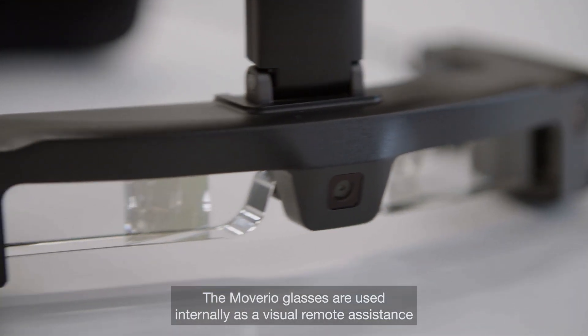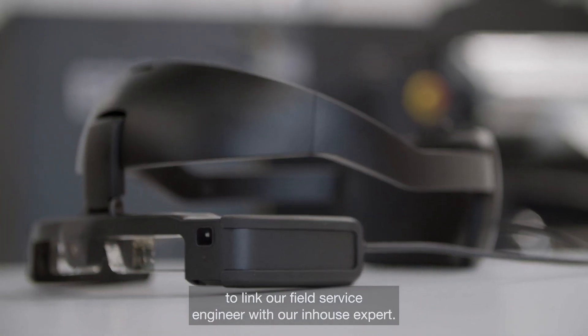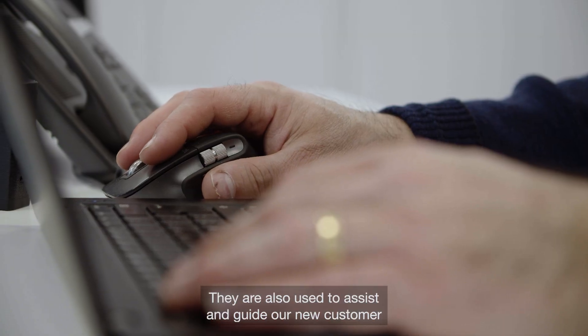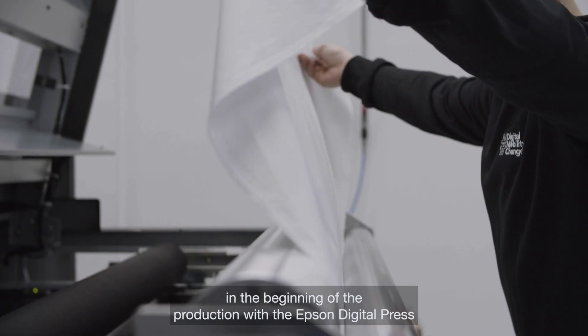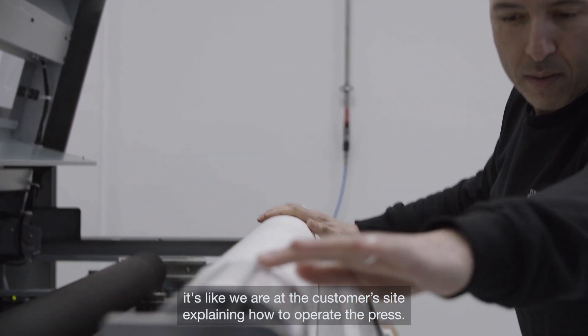The Moveario glasses are used internally as a visual remote assistance to link our field service engineers with in-house experts. They are also used to assist and guide our new customers at the beginning of production with the Epson digital press — it's like we are at the customer site explaining how to operate the press.